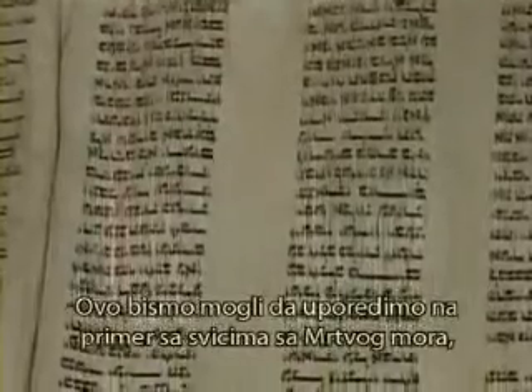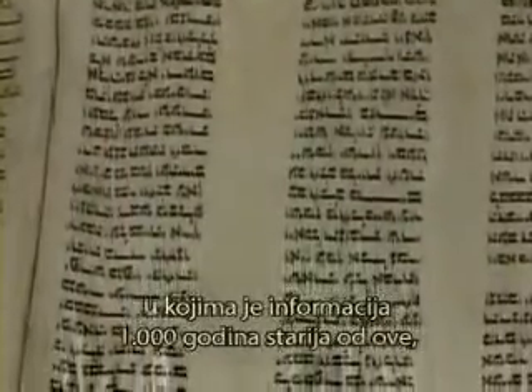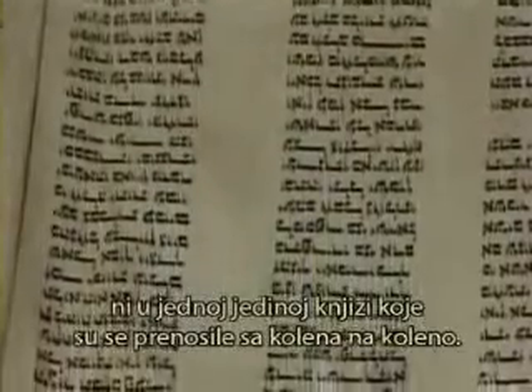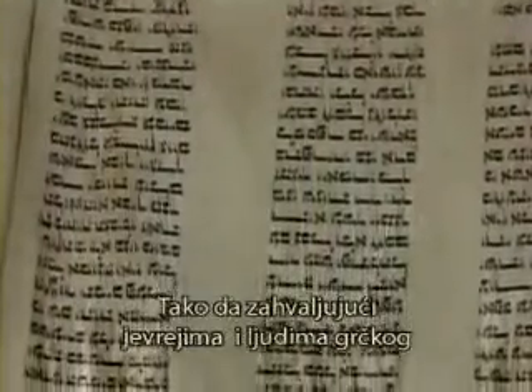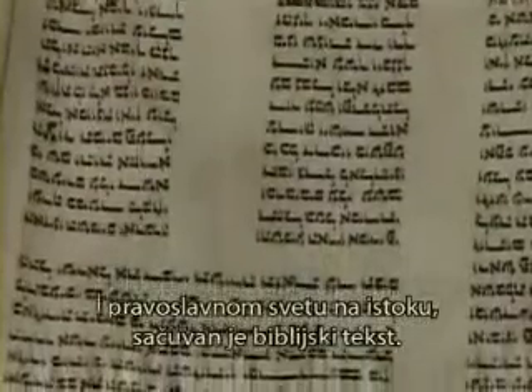But this thousand-year-old scroll is almost a perfect rendering. We can compare it to the Dead Sea Scrolls from information that's a thousand years older than this, and there's not a single error of a single book as it's been transmitted from generation to generation. So thanks to the Hebrews and to the Greek-speaking people of Constantinople and Eastern Orthodoxy, the text has been preserved.